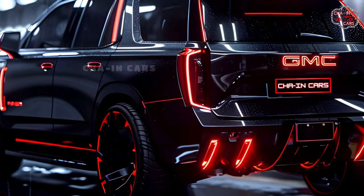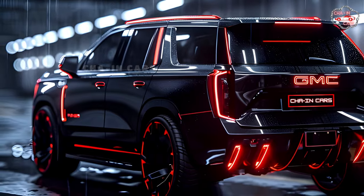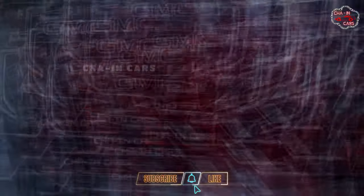There will likely be two-tone paint choices, which will let you make your Yukon stand out on the road, whether you're driving through cities or off-road trails. While official information is still being kept secret, reports say that the 2025 Yukon Hybrid will have a strong hybrid powertrain.